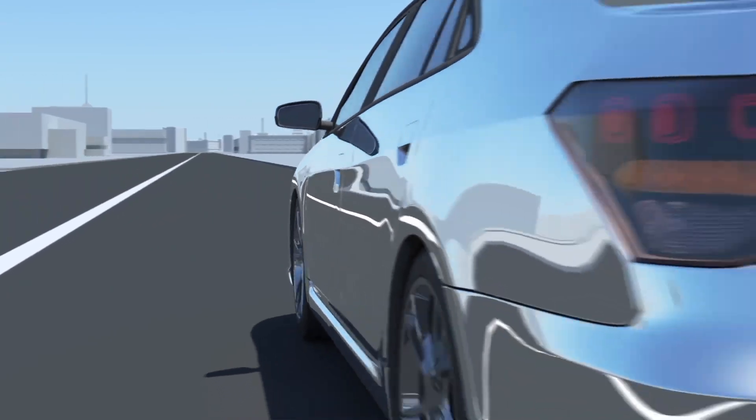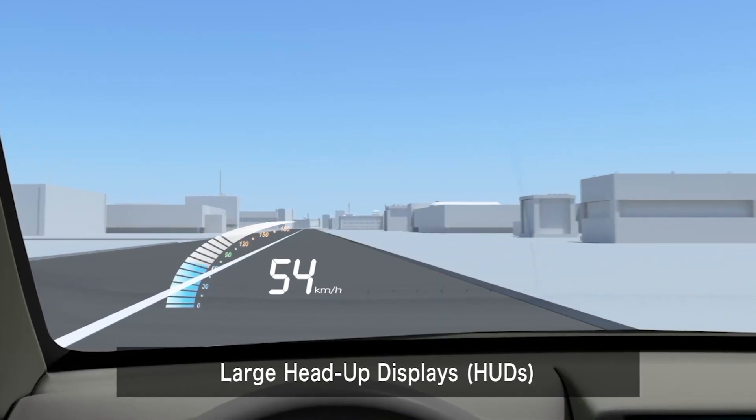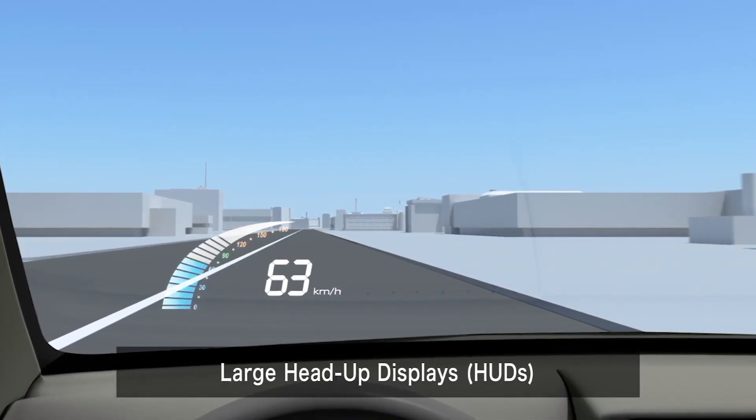Large head-up displays project important information onto the windshield, so drivers can keep their eyes on the road.